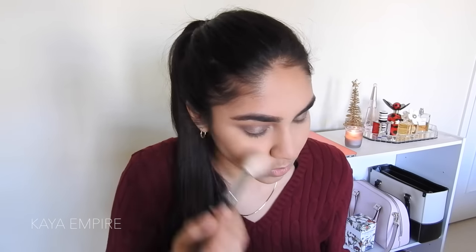For blush, I'm going to use this little NARS Orgasm blush — look at how small it is! I'm going to take this on a Morphe M405 brush and dust it on the apples of my cheeks. I like that this blush has a little bit of sheen because since my face is so matte, I need some vibrancy. For highlight, I'm using the Laura Mercier 01 highlight on a Morphe M501 brush. The hype is real — the Morphe M501 is one of the best brushes of all time to apply highlight. It is such a phenomenal brush for highlighting your cheekbones — I highly recommend it.